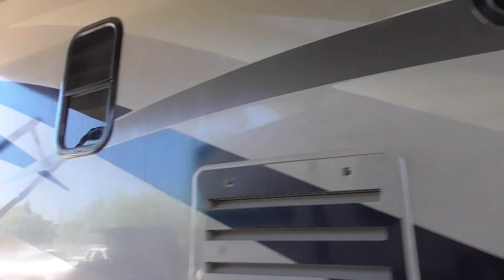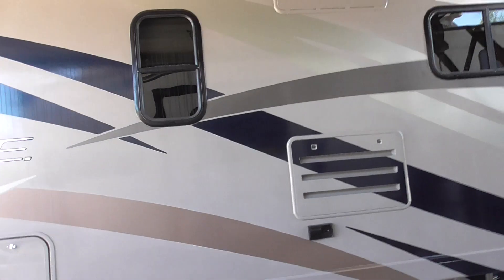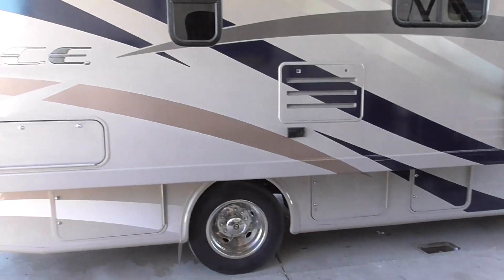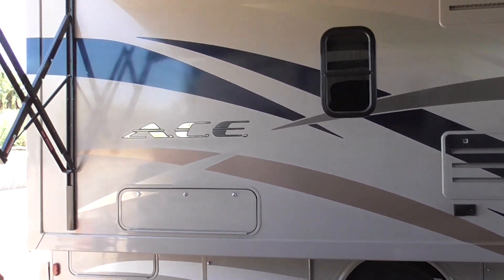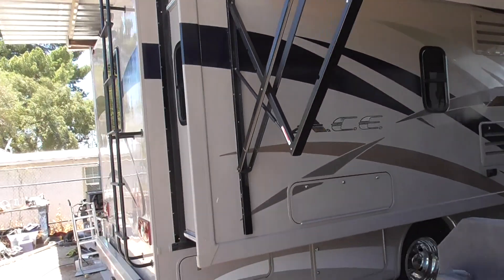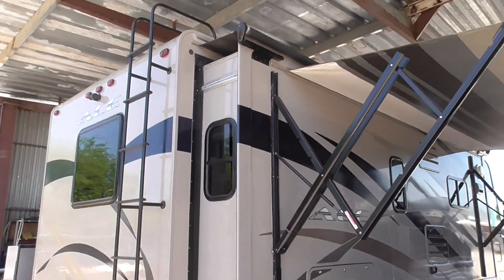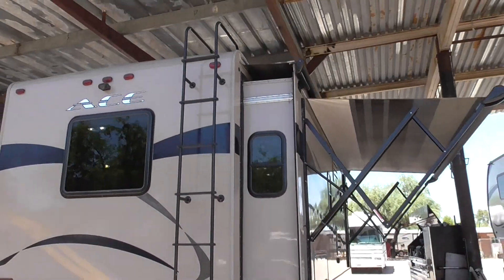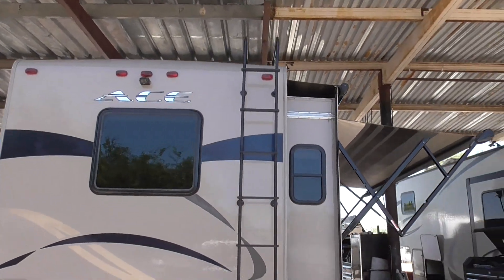Just a quick video so you can get a good look at it. You can see the details — it's colored fiberglass. It's got the three-point side and back camera system. Back roof-mounted ladder.